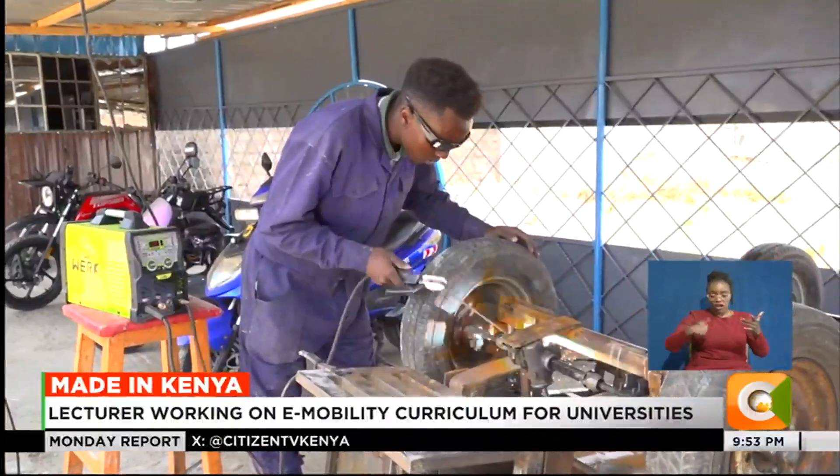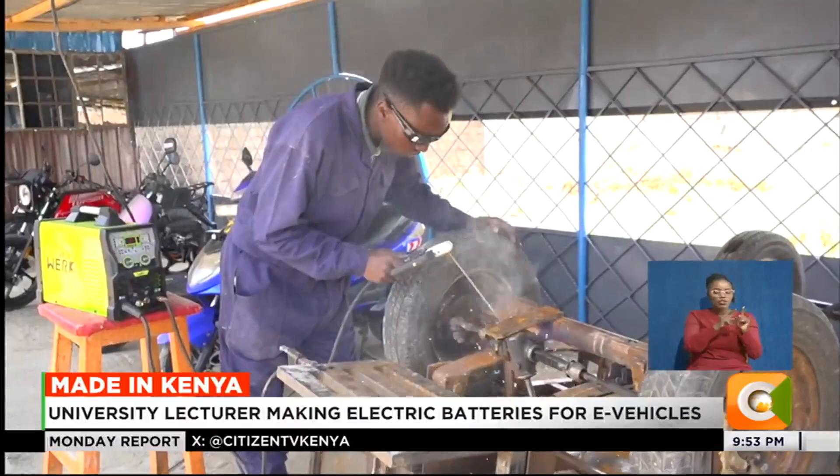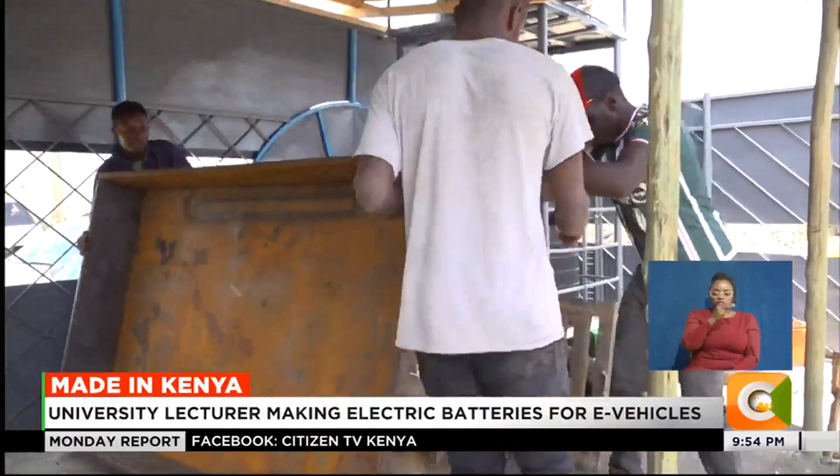They have also received orders for clean assembly from scratch, meaning someone wants them to build an EV directly. They are currently in the process of completing their electric mukokoteni, which they will call the e-koko.